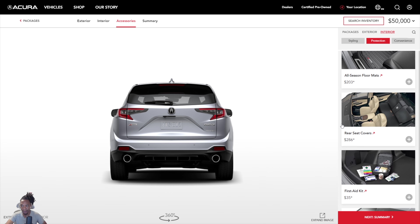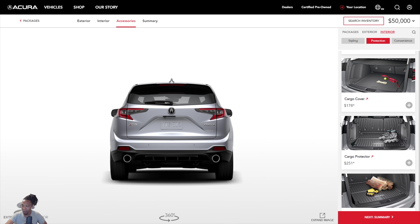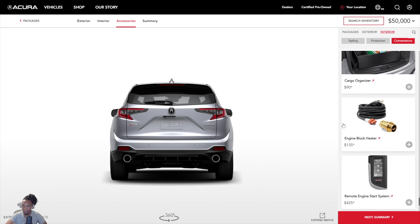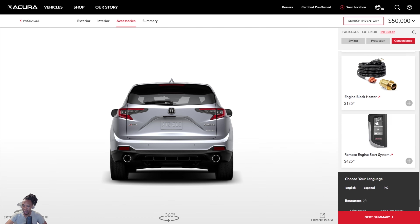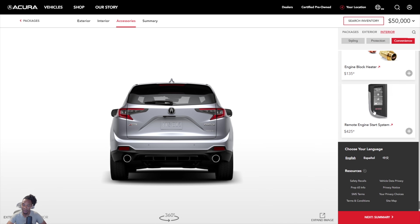You can add a sunshade, cargo cover, and remote start — which is standard on the Advanced package but can be added to the A-Spec. AcuraLink allows remote functions from your phone, but a physical remote start key fob button is also available as an add-on. Acura has more tech-oriented accessories compared to Honda, which tends to focus more on appearance add-ons.